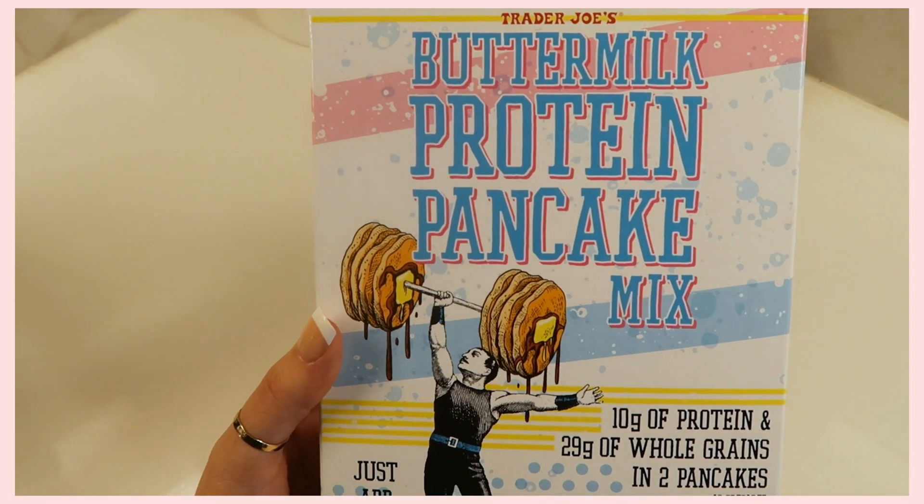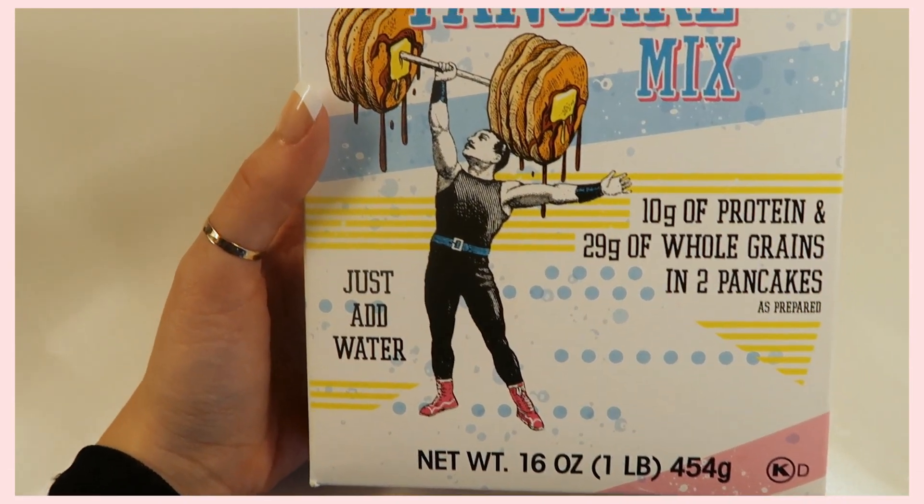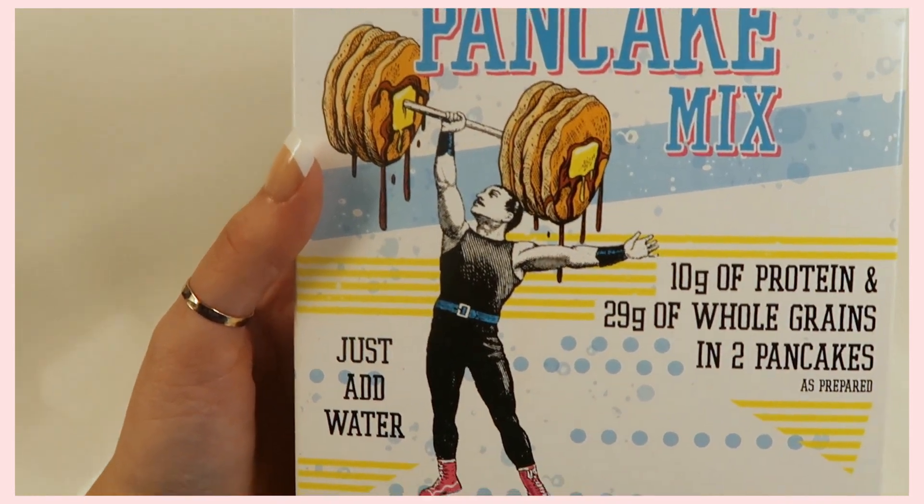Next up I have a super yummy breakfast option — Trader Joe's Buttermilk Protein Pancakes. These are so delicious and super easy to make; you literally just add water to the mix and cook them. What's great about them is they're more like guilt-free pancakes — they actually have 10 grams of protein and 29 grams of whole grains in two pancakes. I usually make three though, because who is satisfied with just two? I make these on the weekend when I want a sweeter breakfast.